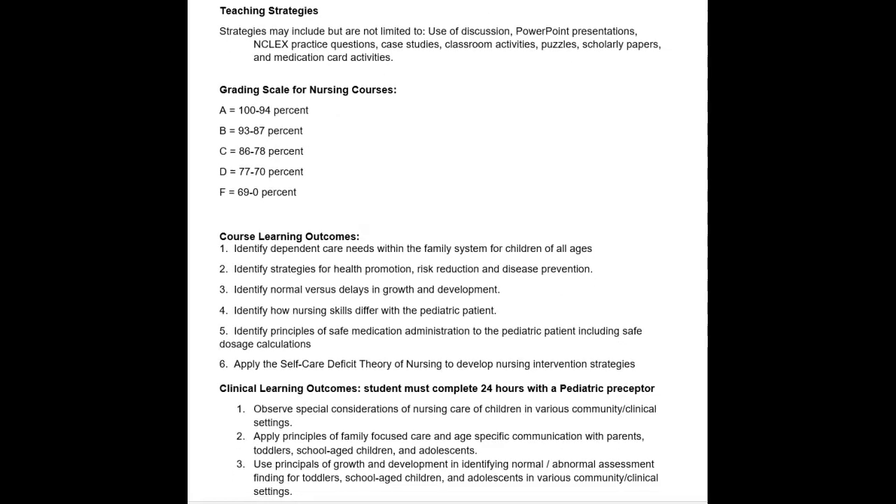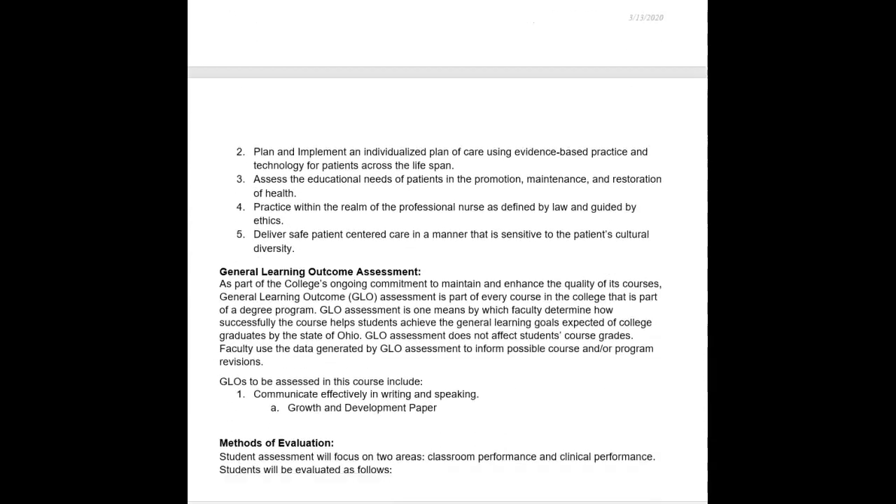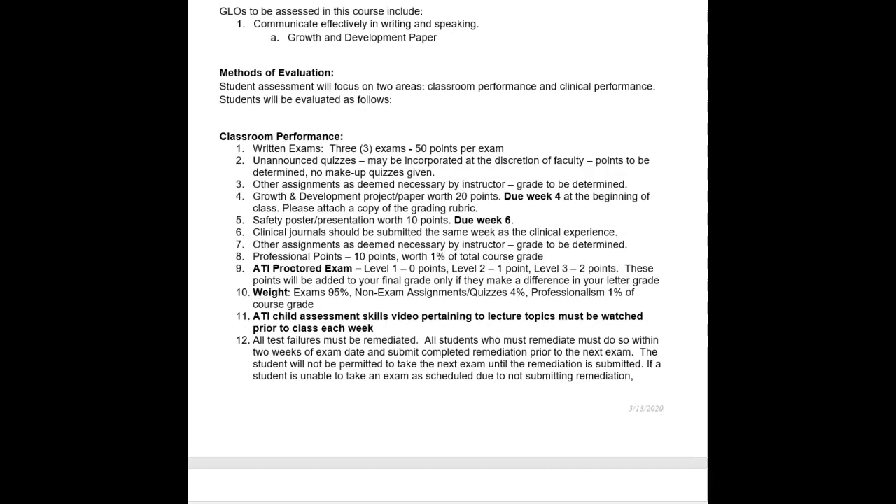The ATI Nursing Care of Children textbook is blue. The grading scale is the same for all nursing courses — you have to get 78% or higher to pass the course, and there's no rounding. In terms of class performance, there are three exams that you'll be taking. As of right now, those exams will be taken on campus, and each exam is worth 50 points. There is no comprehensive final exam, so each exam will cover new material. Unannounced quizzes may be given as necessary.